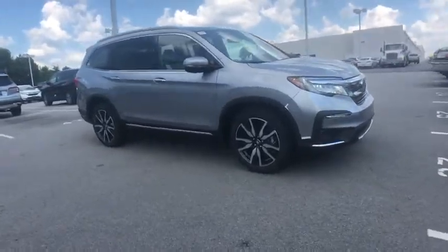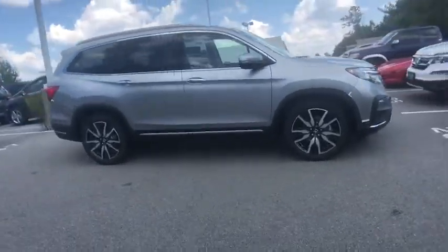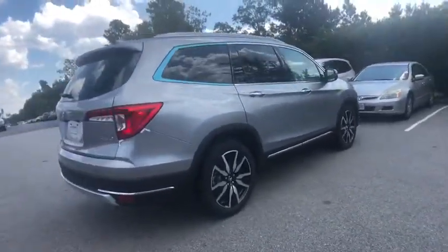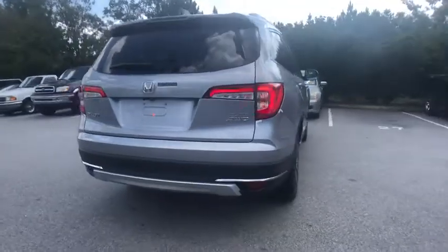You are going to love the 2020 Honda Pilot. Optimal utility. Indulgent interior. Powerful performer. You'll be ready for almost anything in the Honda Pilot.